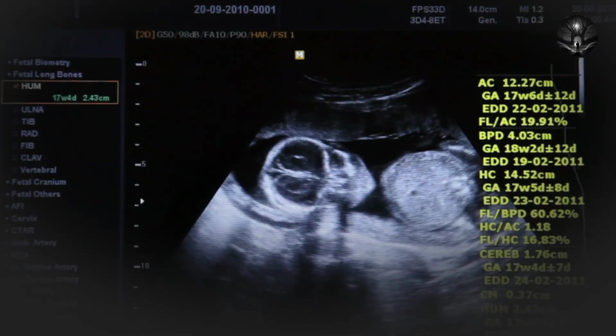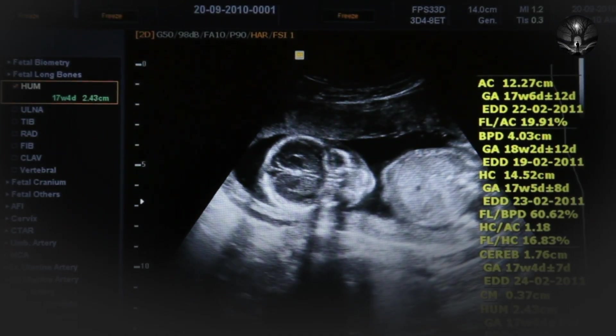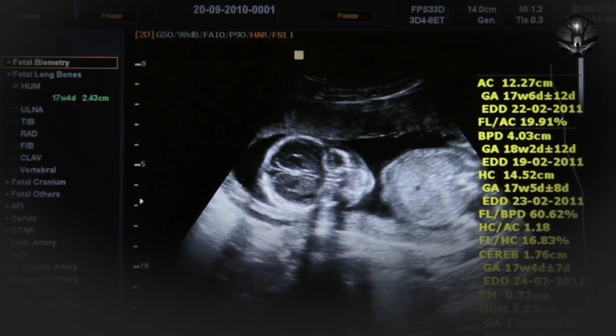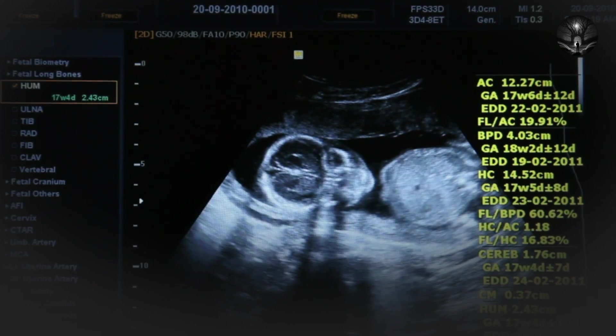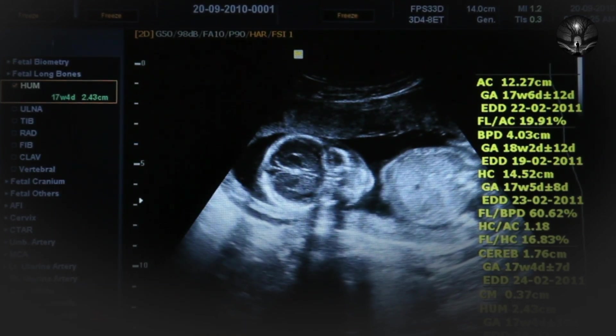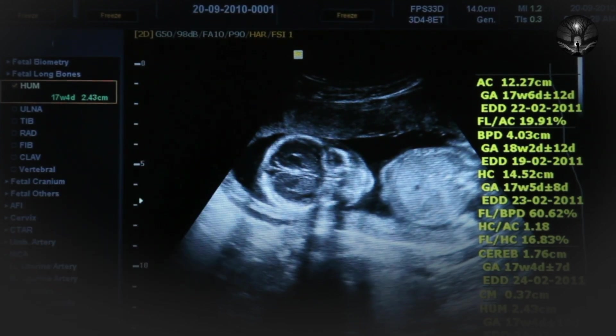The earliest human-like species known to science is Sahelanthropus tchadensis. This hominid species lived about 7 million years ago in what is now Chad, Africa. While Sahelanthropus tchadensis was not a direct ancestor of humans, it is an important species because it provides important insights into the early stages of hominid evolution.